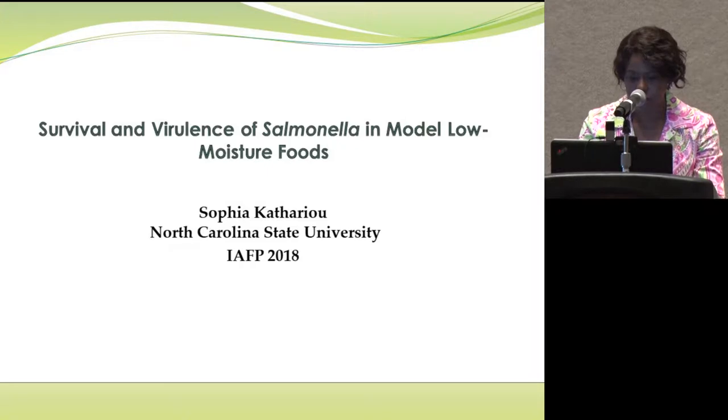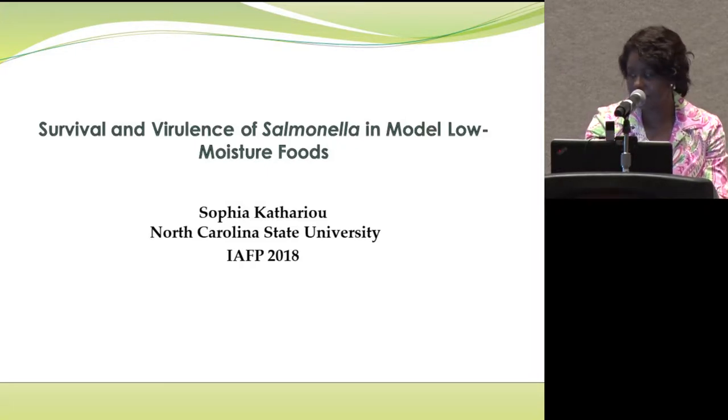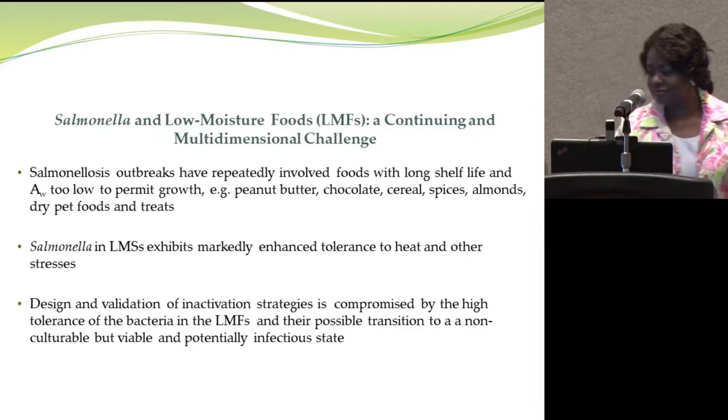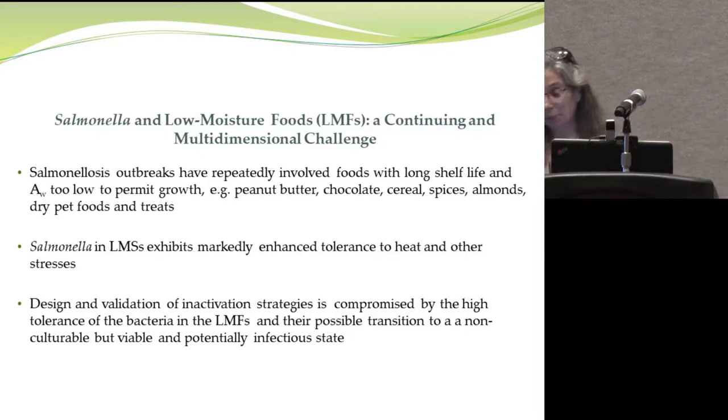This audience is likely the last audience who wants to hear about Salmonella and its food-relevant adaptations after three days of food safety talks. However, for the next few minutes, I would like to dwell on the biology of Salmonella in low water activity foods — low moisture foods, or LMFs — and why we still need to think and talk about them.